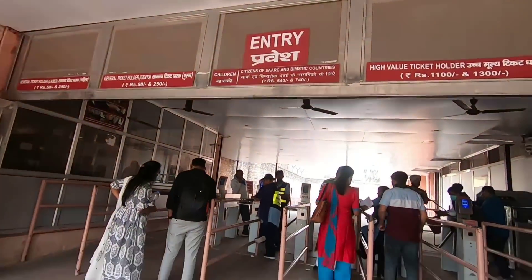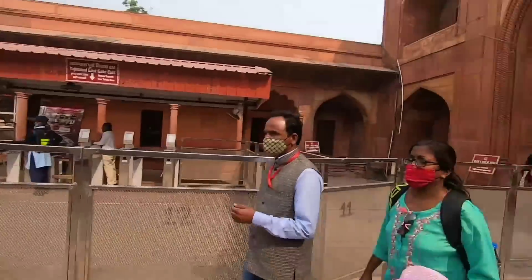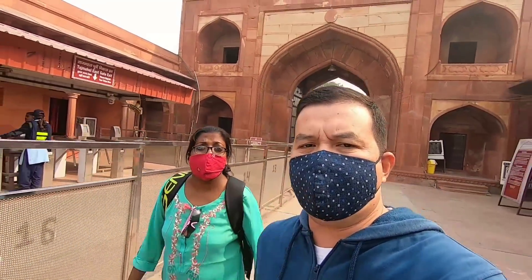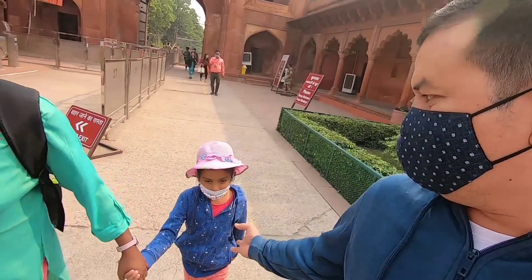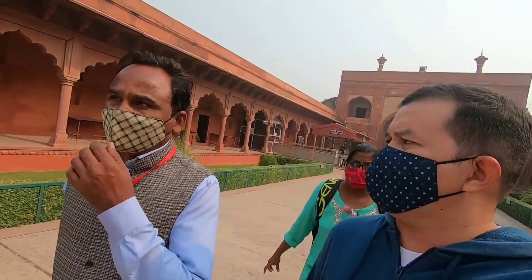From here this is the entry for security check. There is a separate line for foreigners and Indians — foreigners go this line, locals go the other. We are near now to see the Taj Mahal. Regarding the ticket, as a foreigner I paid 1,100 rupees. My wife paid just 50 rupees, and for Nina it's free — all children, either Indian or foreigner, under 15 years, it is free. Also, you have to pay an extra 200 rupees if you want to go inside the mausoleum, for everyone — foreigner or Indian.